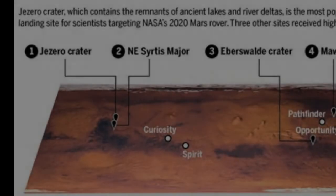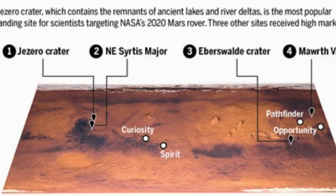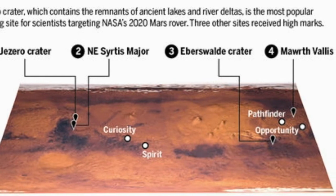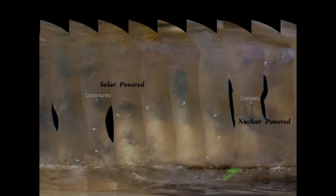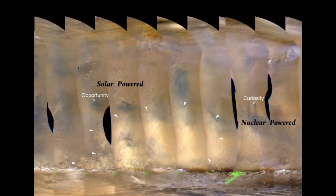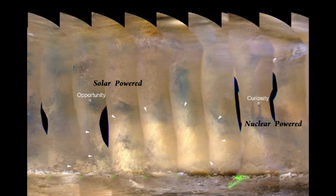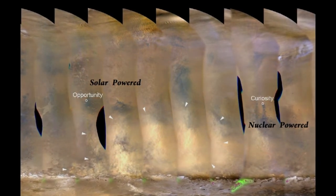Let me tell you about the twin rovers. Mars had two twin rovers: Spirit and Opportunity. They are powered by solar energy and were designed for only 90 days. Mars 2020 rover is a much larger mission by comparison.